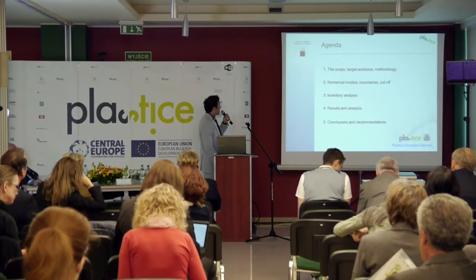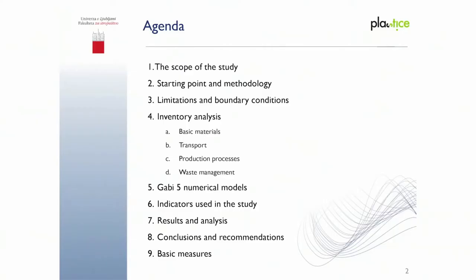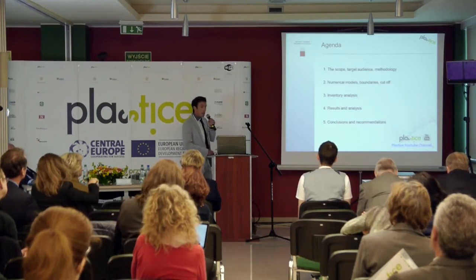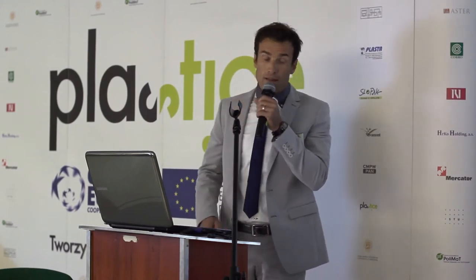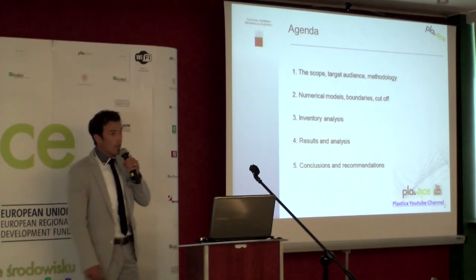That is the basic agenda — how I will go through this presentation. First, I will quickly explain the numerical model: how it was modeled and how the inventory analysis was done, which is something basic and very important in the LCA approach. Then immediately I will go to results, analysis, and at the end, conclusions.